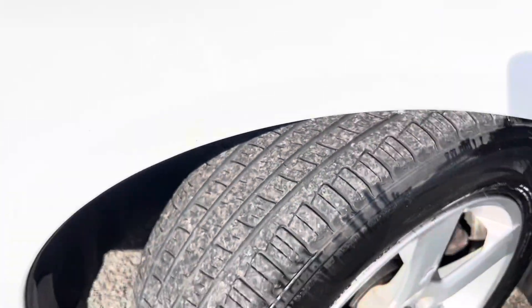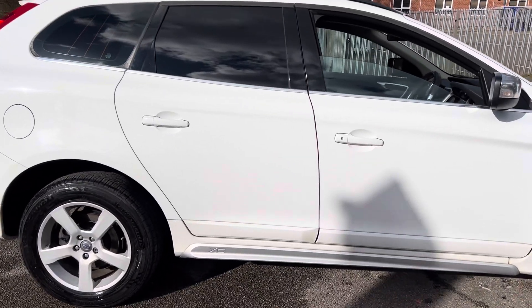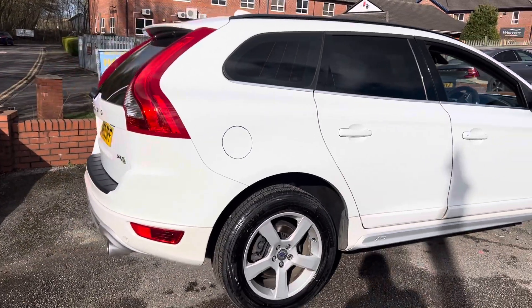Plenty of tread on that front tire there. Nice chrome silver surrounds on the wing mirrors. With it being the R Design, you've got a slightly sporty look and the chrome side parts there, with the XC badge done as well. Tinted windows against the white bodywork — can't go wrong with that.